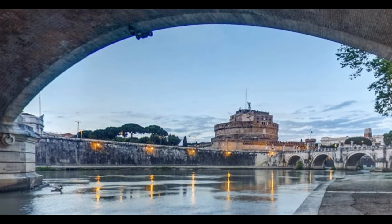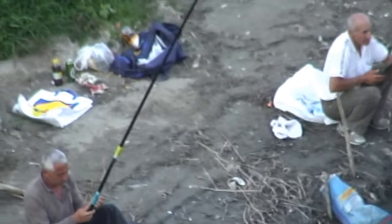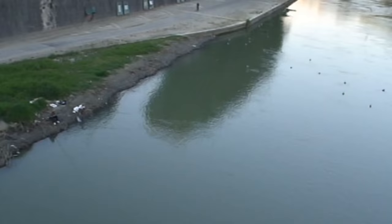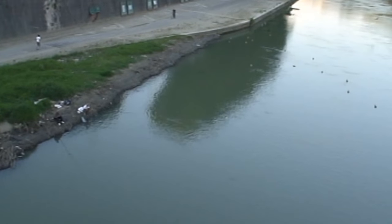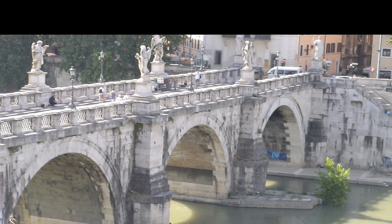The mausoleum that was later turned into a castle is located on the banks of the Tiber River in the heart of Rome, close to the Vatican City. As you approach the bridge, it makes a symbolic passageway where the humble and the proud are reminded of what they deserve.